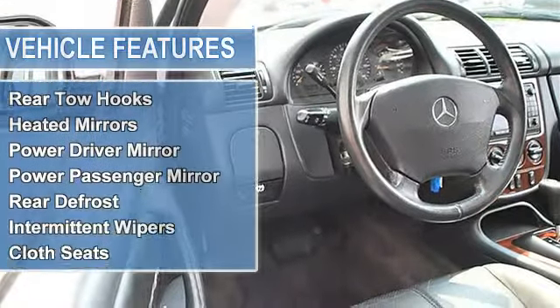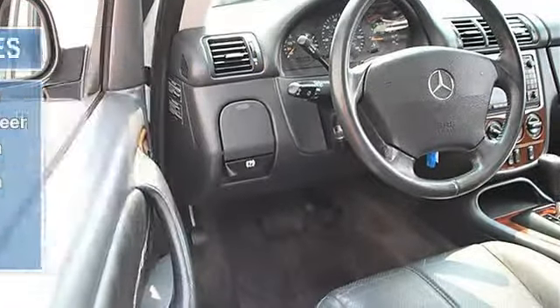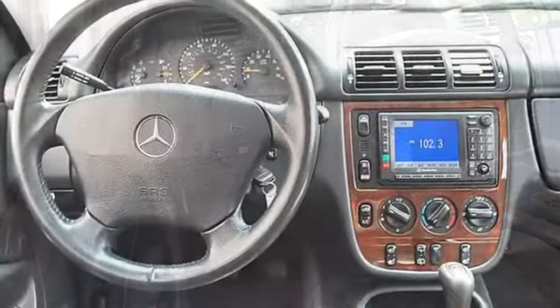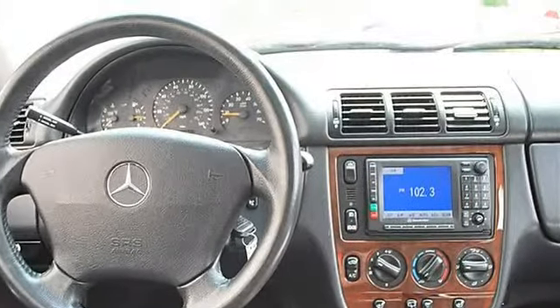4WD, Traction Control, Electronic Stability Control, Tires Front On/Off-Road, Tires Rear On/Off-Road, Aluminum Wheels, Power Steering, 4WD Brakes, 4-Wheel Anti-Lock Brake System, Brake Assist.